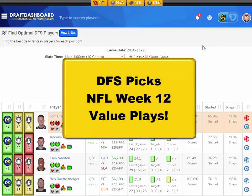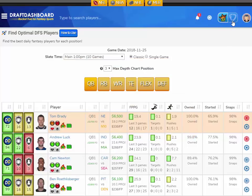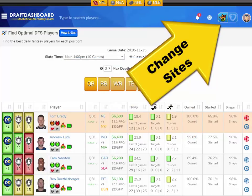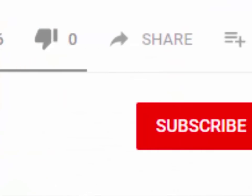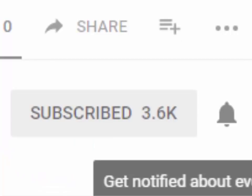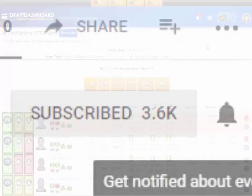What's up guys? This is Chris from DraftDashboard.com. Here are my DFS picks for NFL Week 12 Value Plays. These picks apply for DraftKings and FanDuel. Please drop a like on this video and hit that red subscribe button and hit that bell icon so you don't miss our new videos.